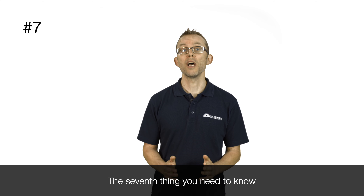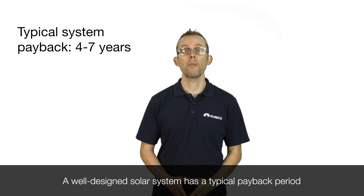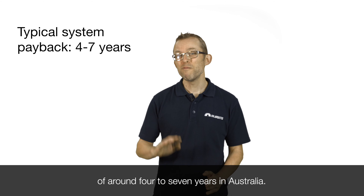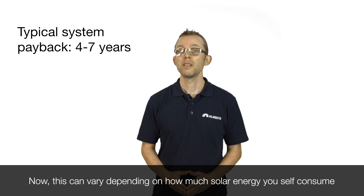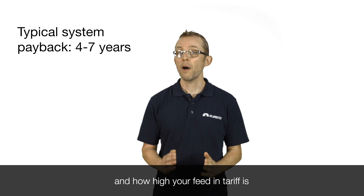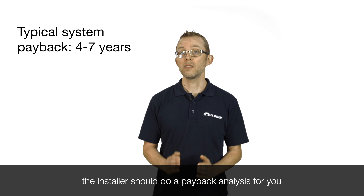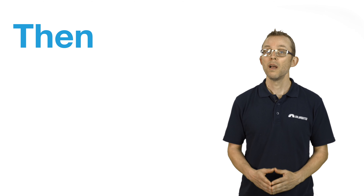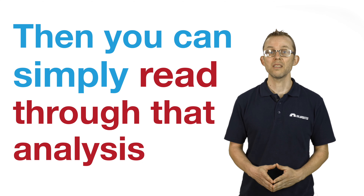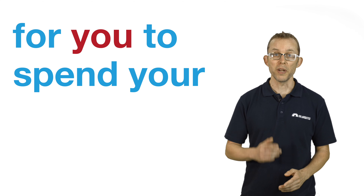The seventh thing you need to know is the typical payback period for a solar system. A well-designed solar system has a typical payback period of around 4 to 7 years in Australia. This can vary depending on how much solar energy you self-consume and how high your feed-in tariff is, but when you get quotes for solar, the installer should do a payback analysis for you to estimate your payback period. You can then read through that analysis and decide if that payback makes it worthwhile.